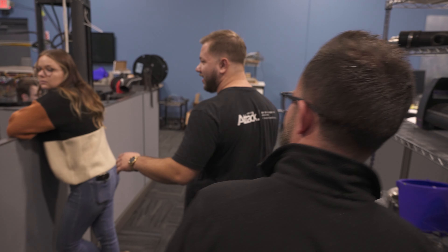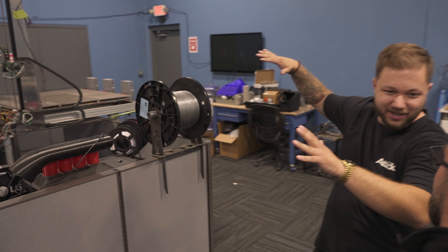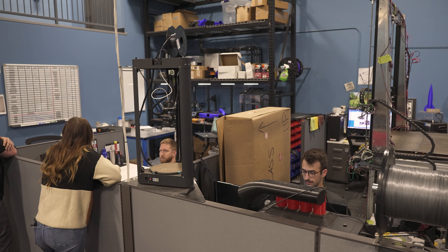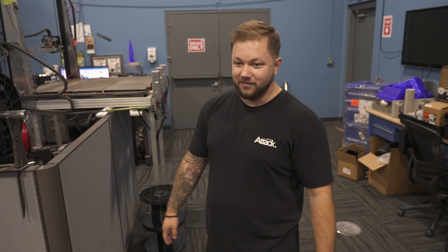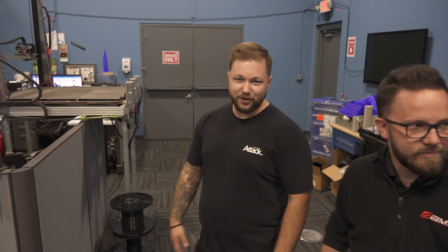Over on this side of things, this is gonna be a lot of the brains of the operation — this is our R&D team. So this is where a lot of the rapid prototyping stuff happens: 3D printing, design stuff. These are the guys who do all the big brain work that allow us to sell and support some of our own parts. We obviously sell parts from people like AMS and we also make some of our own as well.